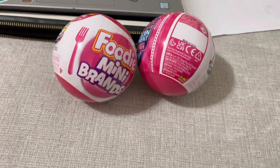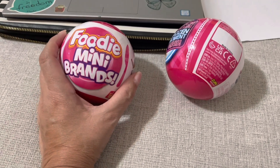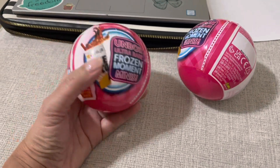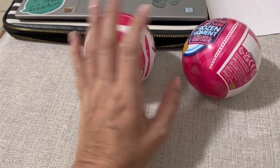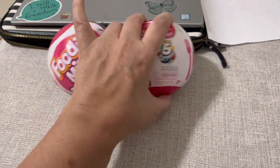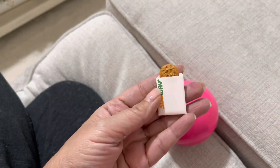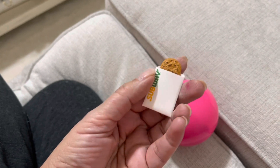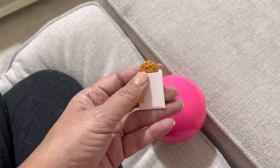Hi guys, it's Lisa. I hope everyone is well. I wanted to share these with you — I ordered two more foodie mini brands. These are my favorites besides the toys and things because this food is so cool. Jumping in here to tell you that I found the item that I lost — it is a chocolate chip cookie from Subway. Look perfect, oh my god, I love it so much. It was on the floor!